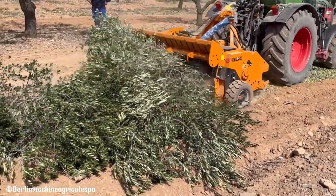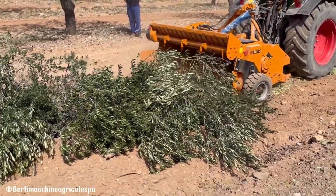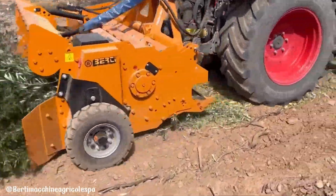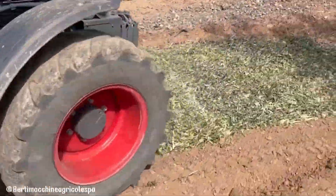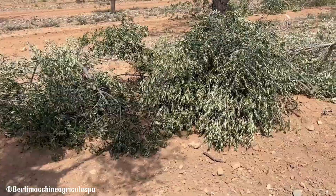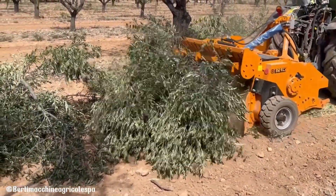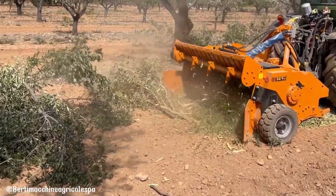Compatible with tractors ranging from 80 to 140 horsepower, the Picker F is a powerful and flexible tool for maintaining orchards, vineyards, and other agricultural landscapes. By efficiently clearing debris and reducing labor costs, the Picker F can help improve overall farm productivity and profitability.